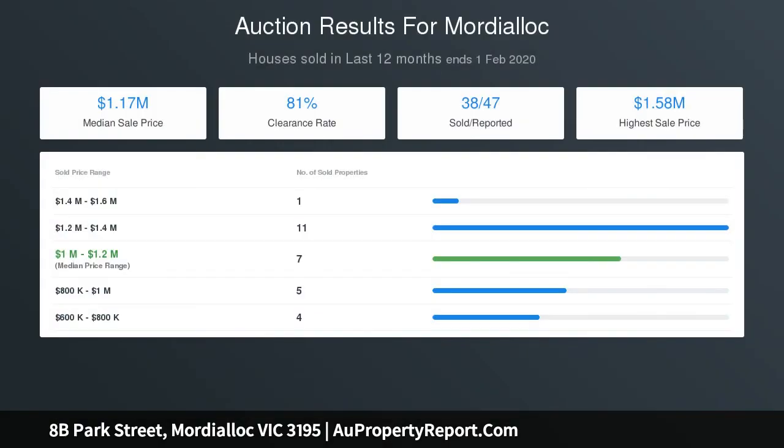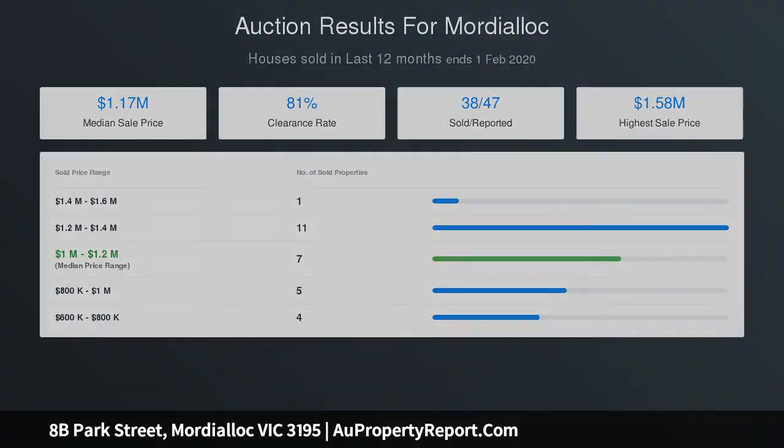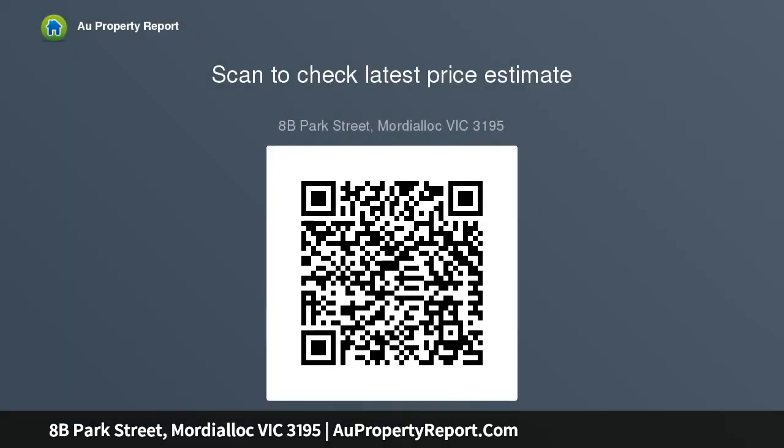The middle level is dedicated to entertaining, with an open-plan living and dining zone and al fresco terrace, serviced by a super chic stone kitchen boasting Miele appliances. The luxe thick stone island is ideal for relaxed catch-ups.